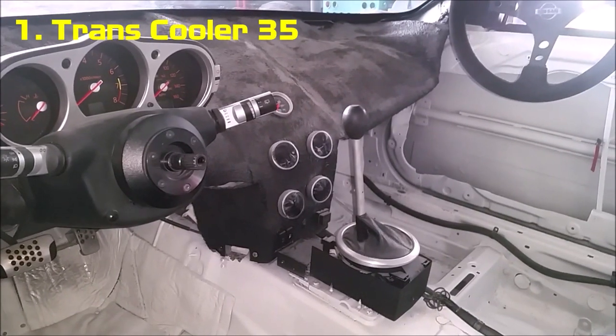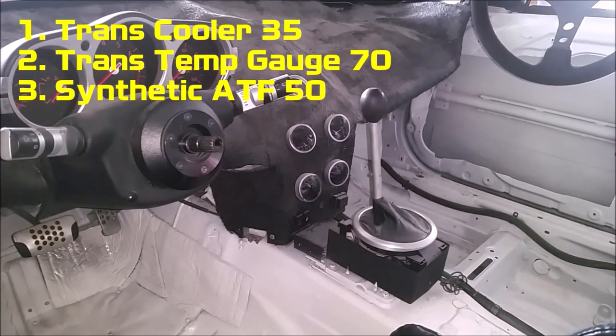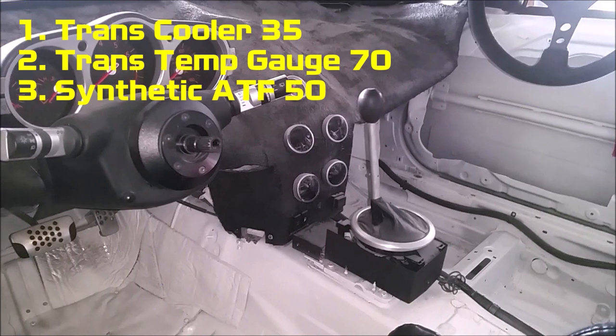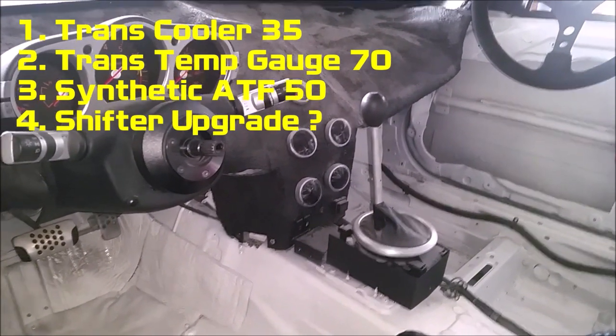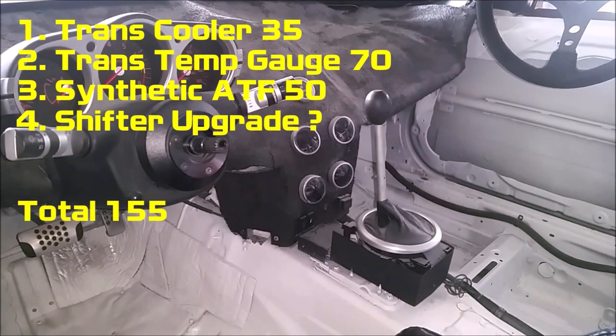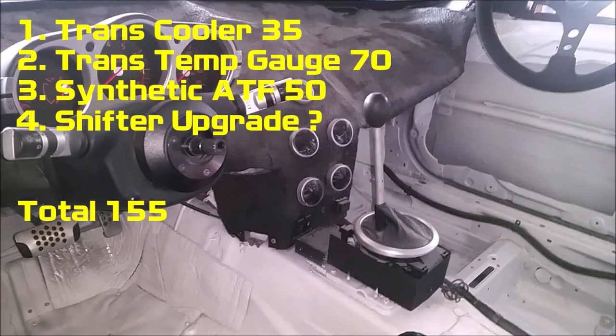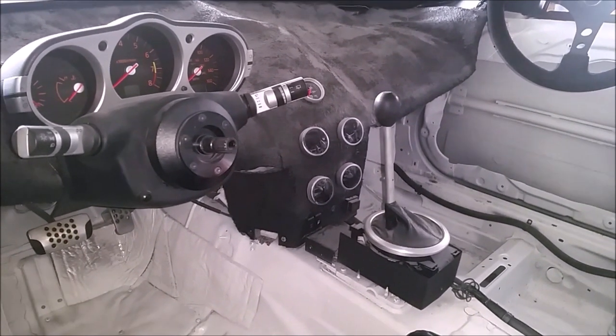The transmission cooler is going to cost you about $35, the transmission temperature gauge is $70, and depending on which synthetic fluid you go with you'll spend between $40 and $60. A shifter modification could be anywhere from $20 to $50. With all of that, you should have a car that's much more enjoyable to drive and you'll be able to run all your sessions from start to finish without worrying about your transmission.